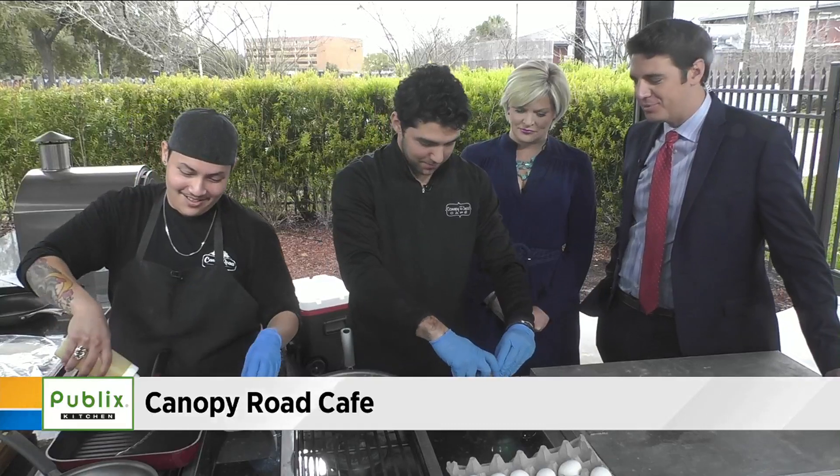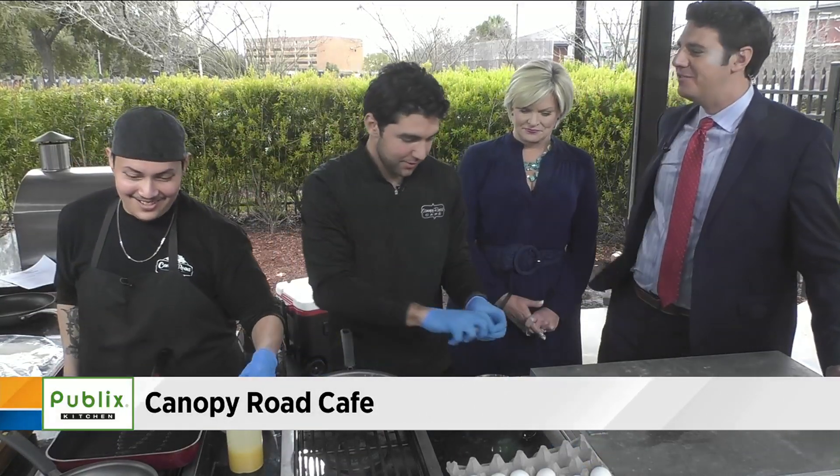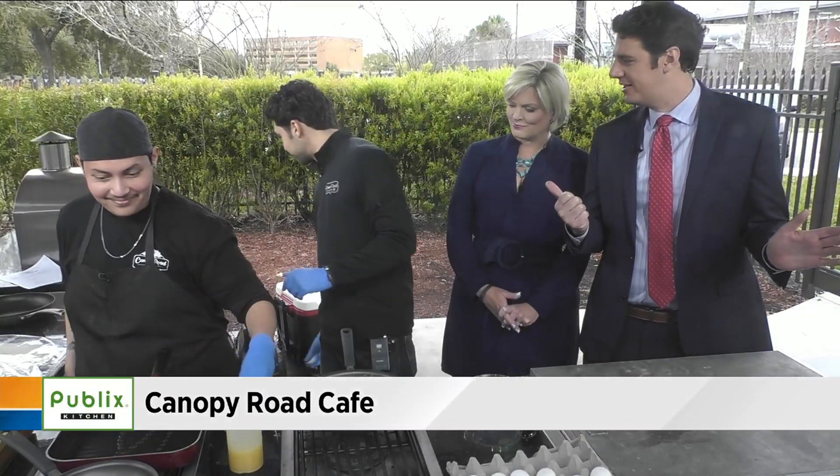We're super excited for you guys. You're super popular in Tallahassee — four locations there. Now you've decided to branch out, hit I-10, go east, down the pipeline.